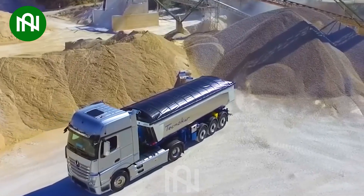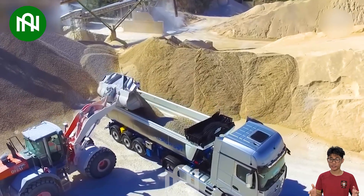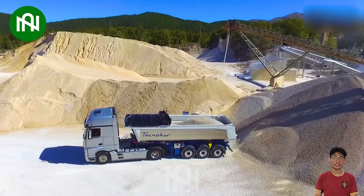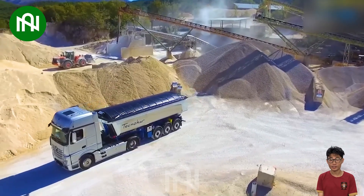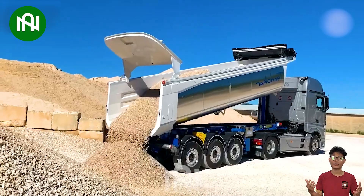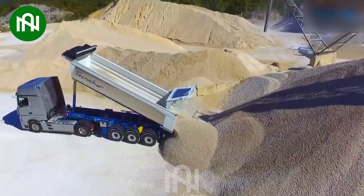The Techno App Stone Transport Truck is a dependable workhorse for the mining and construction sectors. Engineered to handle heavy loads of stone, it boasts robust construction and a powerful engine, ensuring efficient and safe transport of materials. With its durable design and advanced features, it's a reliable choice for the demanding task of transporting stone materials.